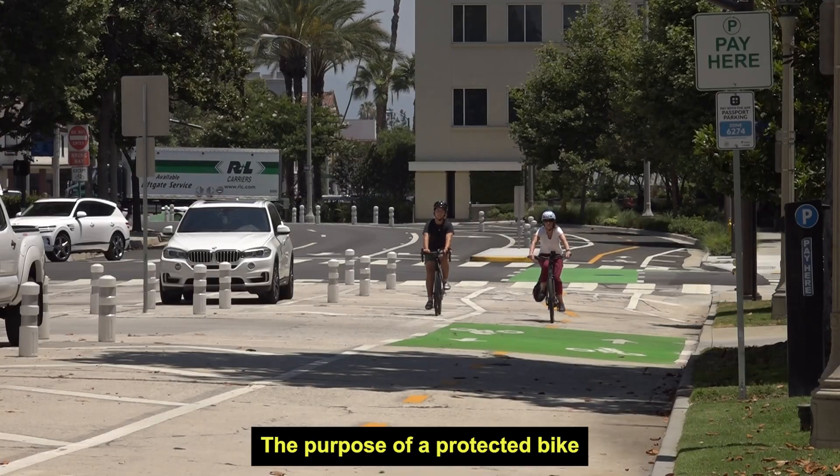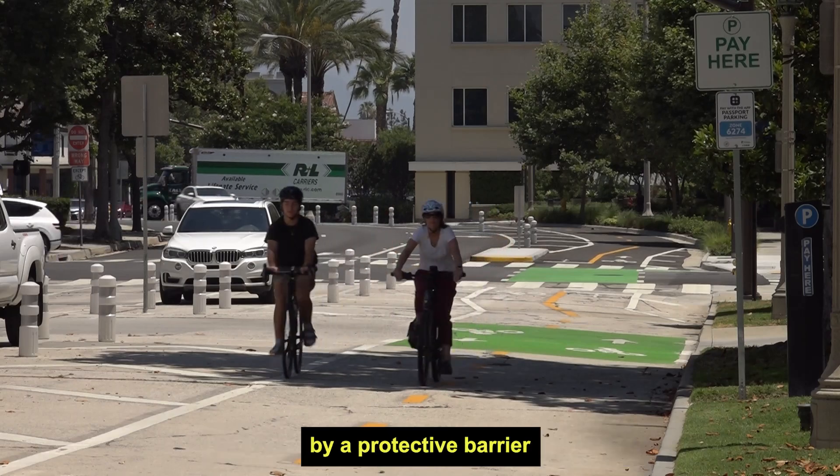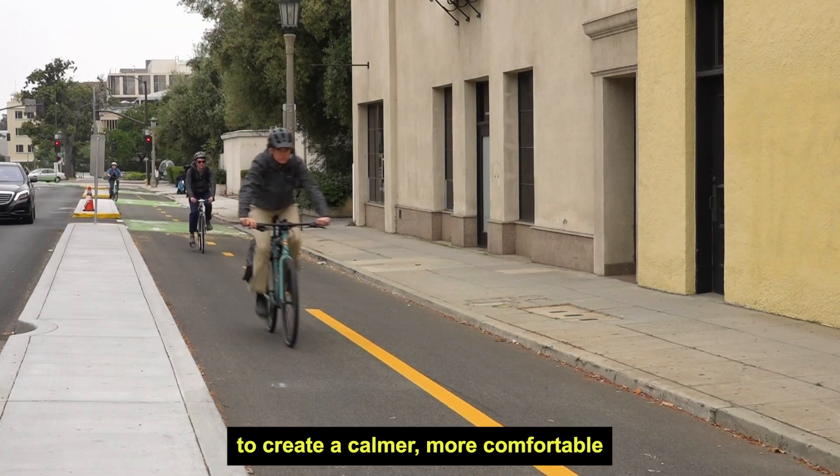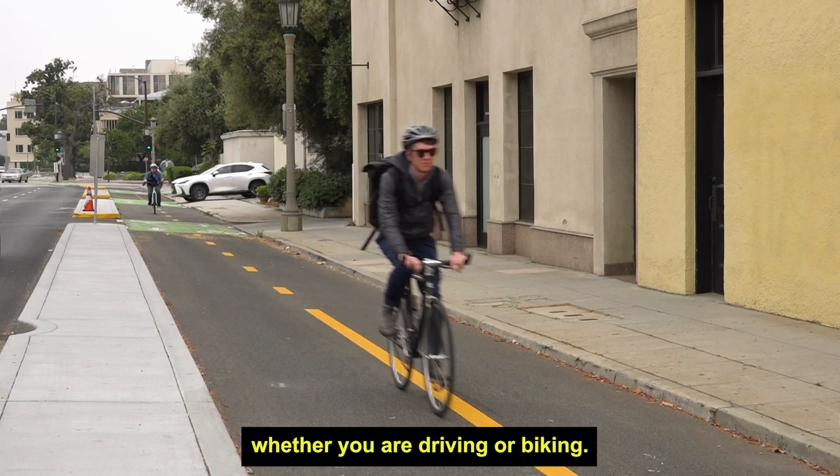The purpose of a protected bike lane is to give people driving and biking each their own lane, separated by a protective barrier, to create a calmer, more comfortable, and most importantly safer experience whether you're driving or biking.